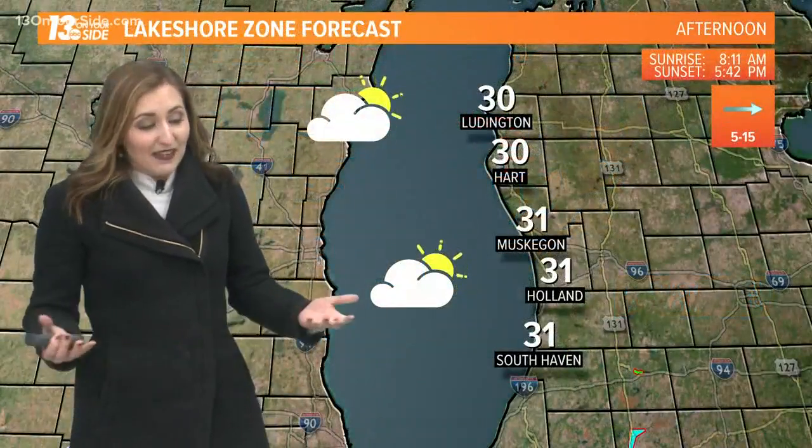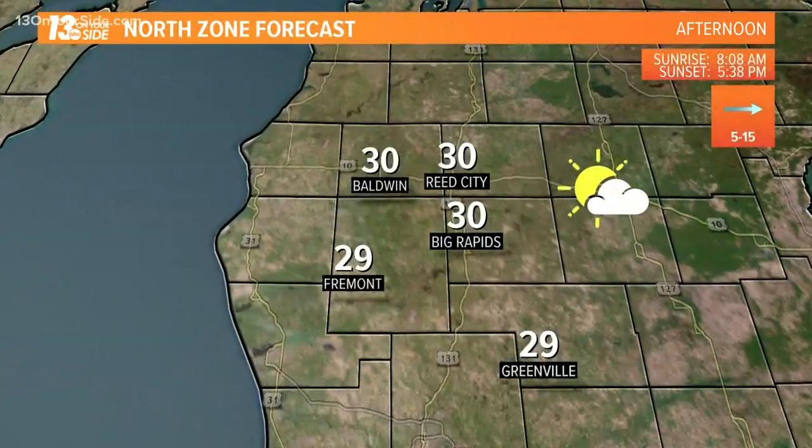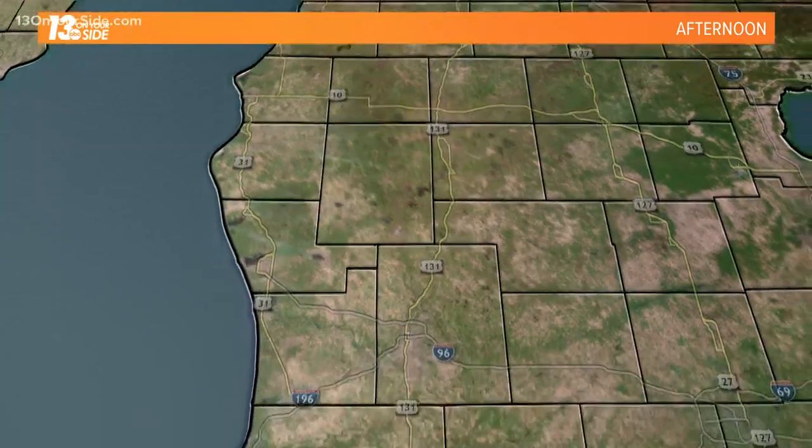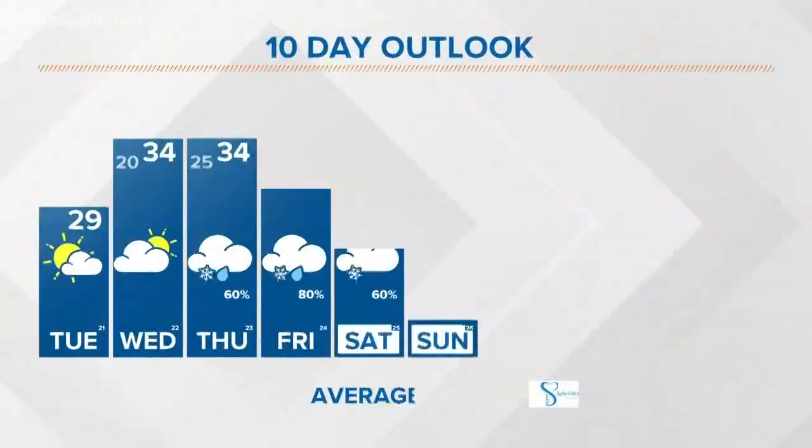Let's talk about temperatures in this long-term forecast. The six to ten day temperature trend is above average. Average highs this time of year are 31 degrees — about the coldest they get at any point of the year — and we're going to see likely above average for that stretch. So not a bad winter forecast. Current temperatures: 30 to 31 on the lakeshore, just under freezing for Muskegon and Holland, South Haven too. Inland locations will see about 29 to 30 farther south, heading up to 29 in Grand Rapids and Hastings, and 30 in Allegan.